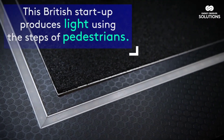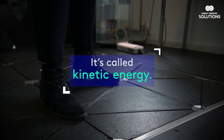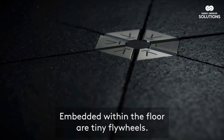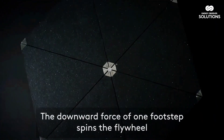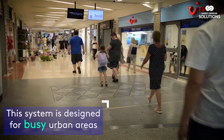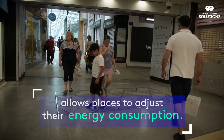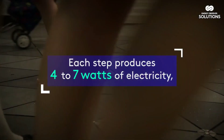Step into the future of sustainable technology with Pevgen, the innovative ground solution that transforms footsteps into clean, renewable energy. With each step on Pevgen's smart flooring system, the responsive tiles capture kinetic energy, converting it into electrical power through electromagnetic induction. These cutting-edge tiles are equipped with data-capturing capabilities, seamlessly integrating with smart cities to monitor foot traffic, gather real-time insights, and enhance urban planning.